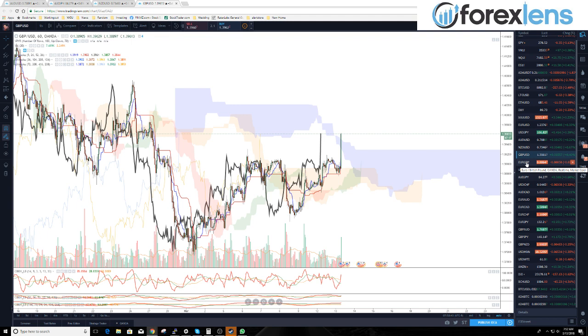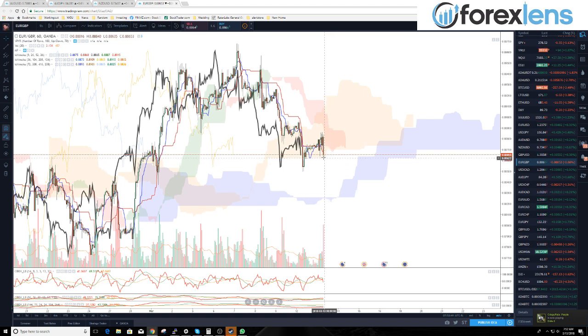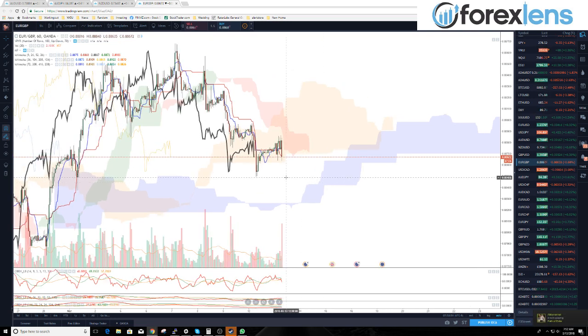Euro/pound — we do have that sell signal that we just took a little bit ago at 0.8873. That's working out fairly well so far.